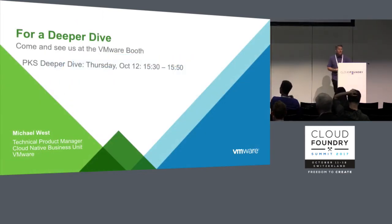If you want a deeper dive on this, come by our booth. My colleague Nathan Ness is doing a 20-minute presentation tomorrow at 3:30 in this room if you'd like to see that as well.